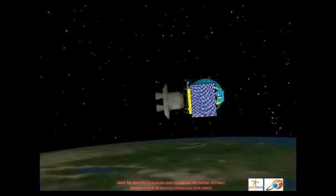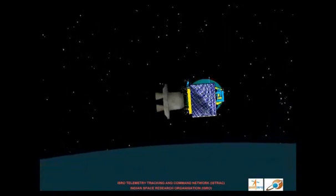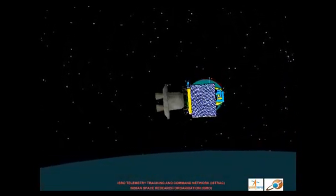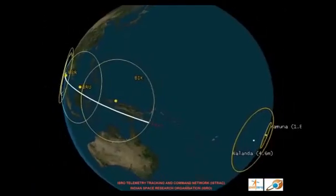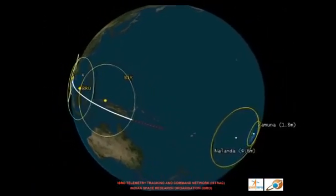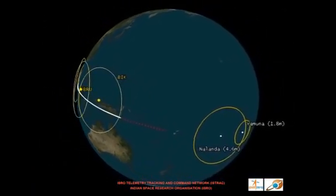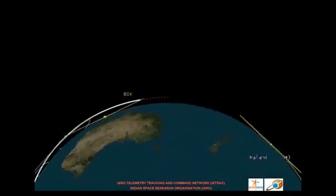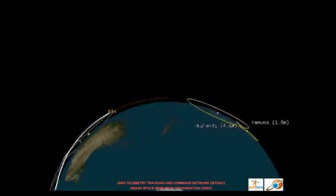The rocket then enters a long coast phase of unpowered ballistic trajectory for a duration of about 26 minutes. When the vehicle goes out of sight of the Bayac ground station, there will be a gap of around 10 minutes where it will not be visible to any ground station.